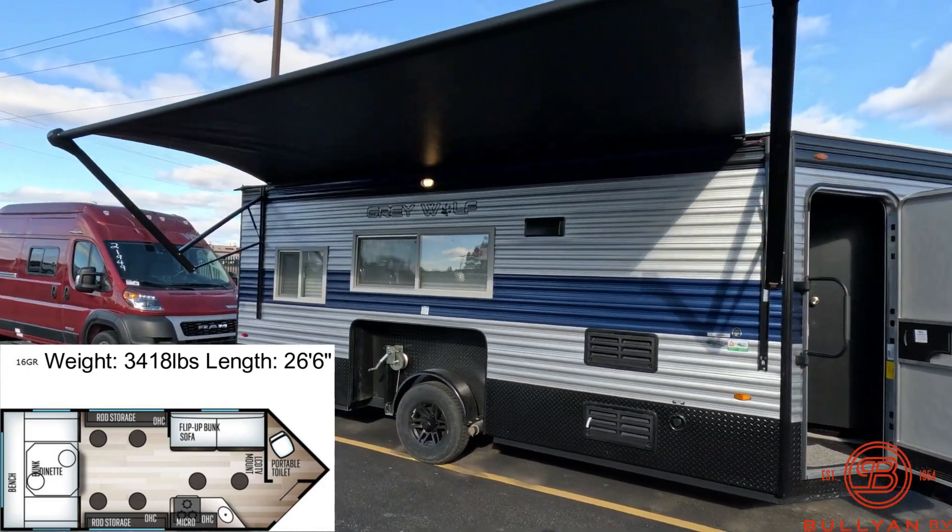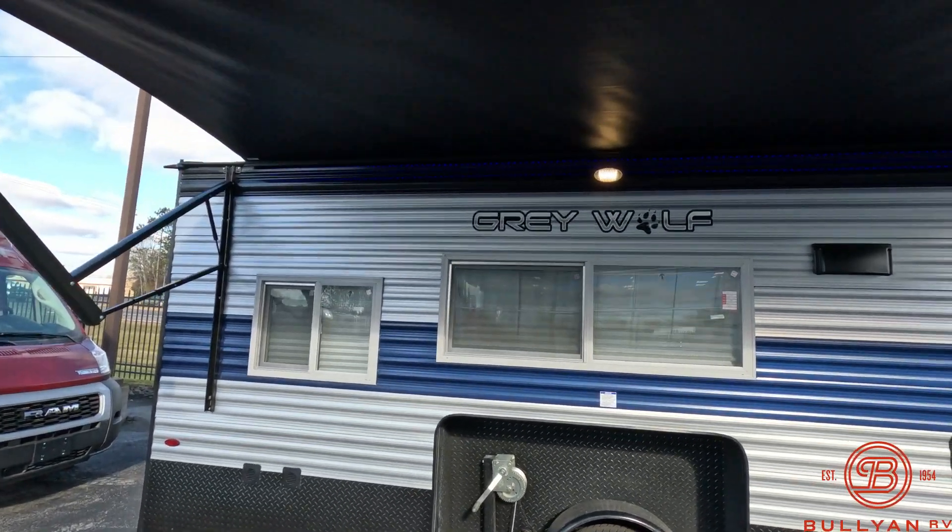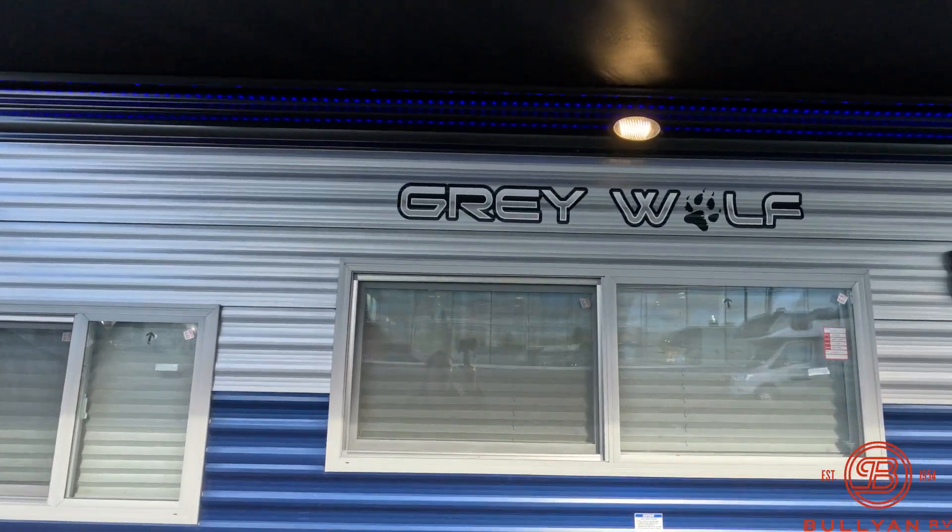Starting outside here, you've got a nice electric awning with blue LED light. It also has a porch light underneath the blue LED.